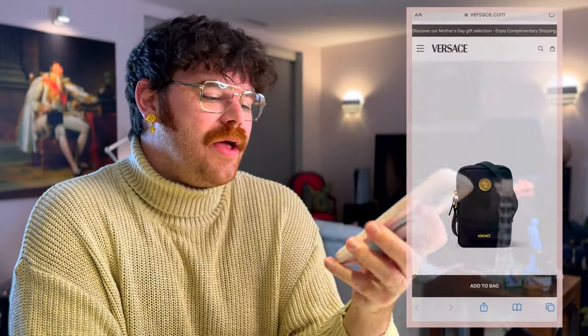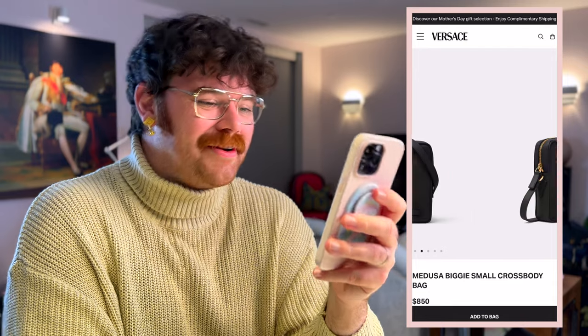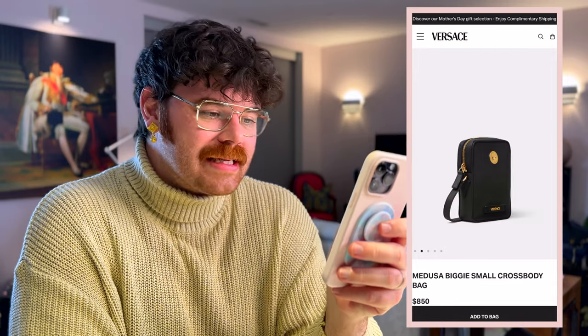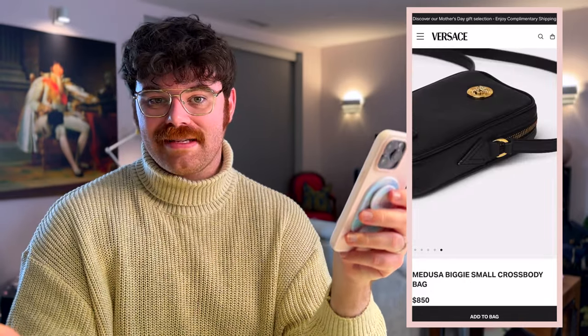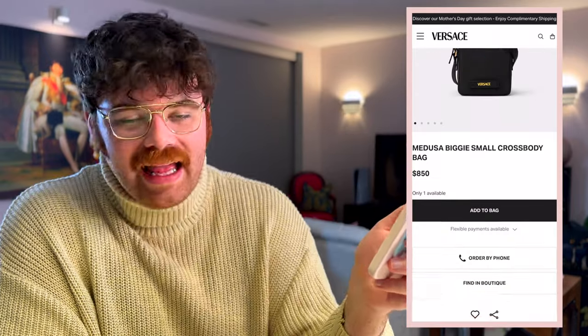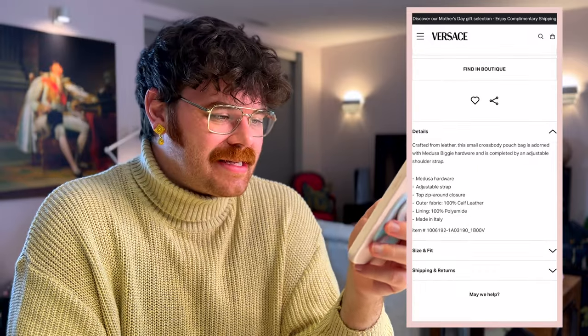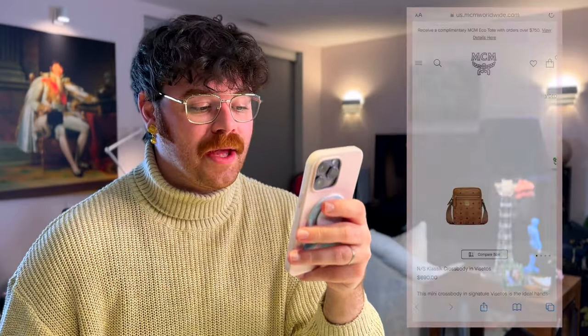Next up is the Versace Medusa Biggie Small crossbody bag for $850 USD. This is your classic Medusa head bag from Versace. It has calfskin leather on the exterior — my husband actually has a Versace bag and it has held up phenomenally, great quality. It's black with very minimal hardware and branding, perfect for that under-the-radar kind of mood.